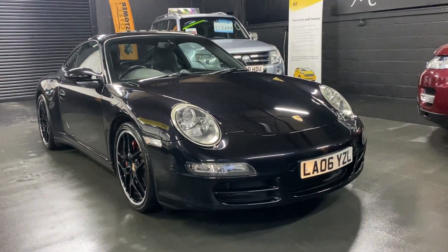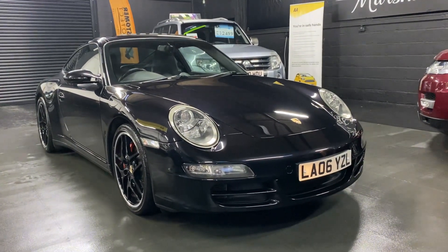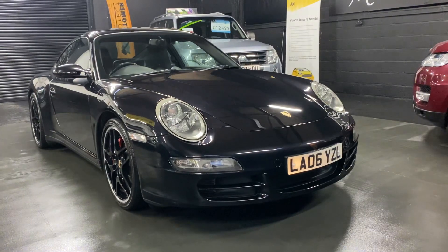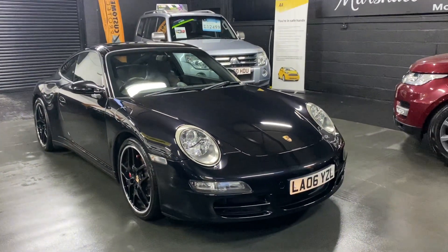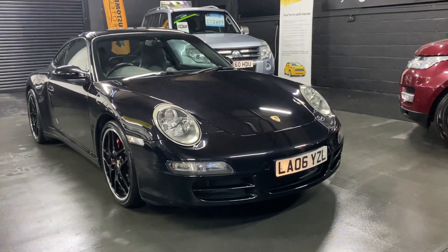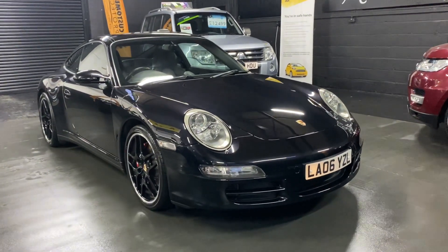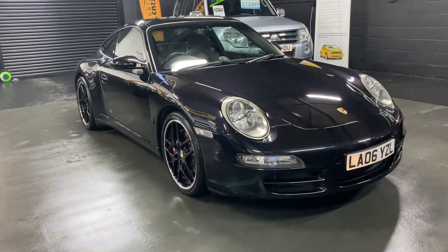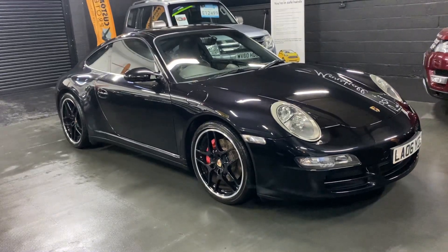Good afternoon. We're really happy to present this quite lovely 2006, on an 06 plate, Porsche 911 997.1 Carrera 4S — a manual coupe. The 4S denominates it being wide body, so you get the extra larger rear end which I think suits the car really nicely. Finished in basalt black over full black leather interior, it's covered just over 82,000 miles from new with 9 services all the way to 82,000, so lovely provenance on the service history side of things.